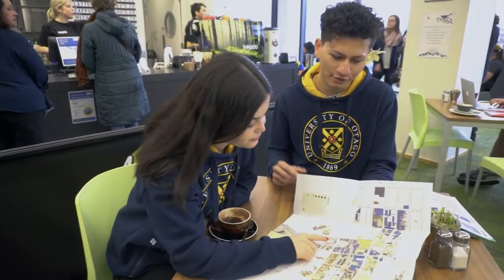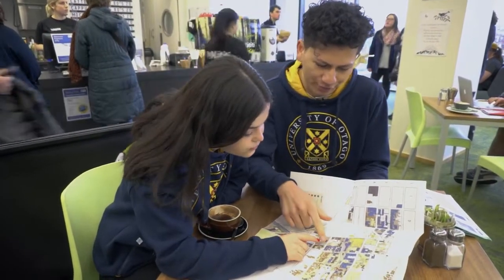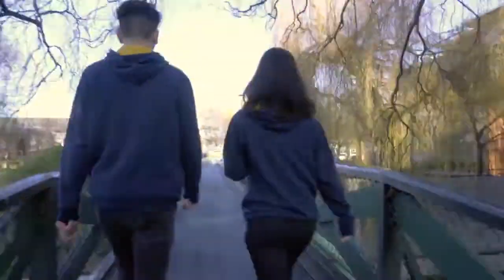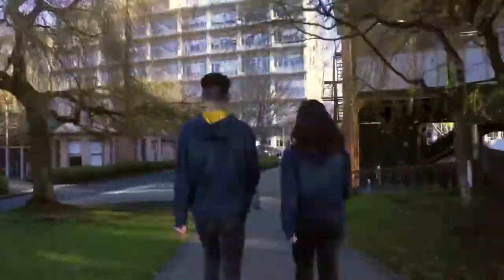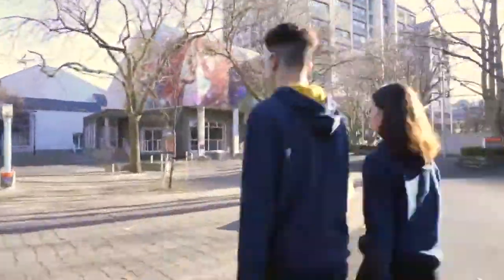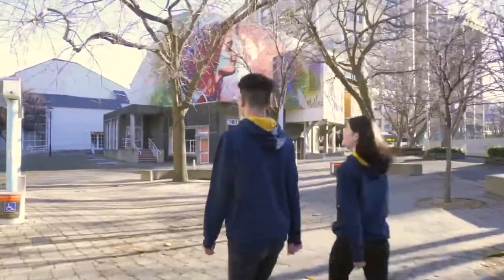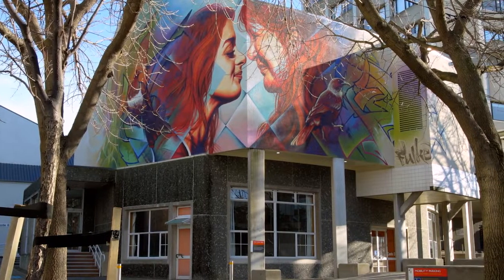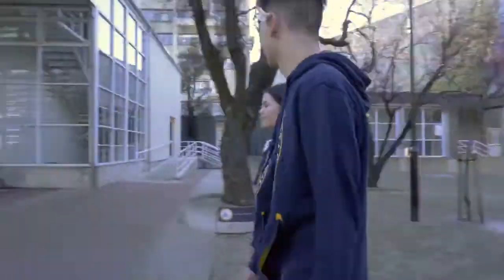From the Otago Business School, we're now crossing the Leith which runs through the middle of campus. In the past few years, Dunedin has become well known for its street art, and we're so lucky to have this beautiful art piece by the artist Fluke on the side of the Castle Lecture Theatres.